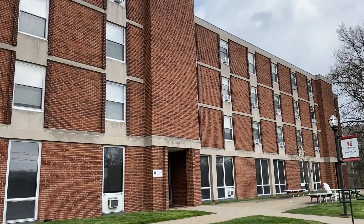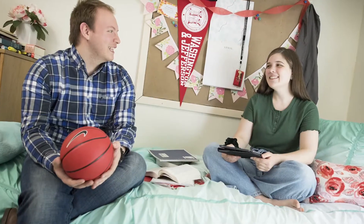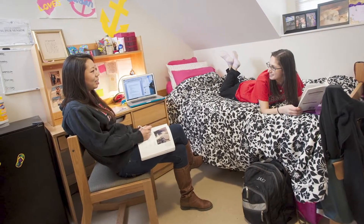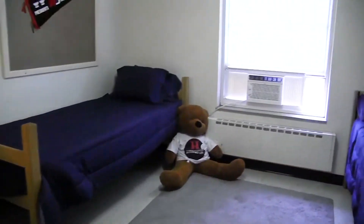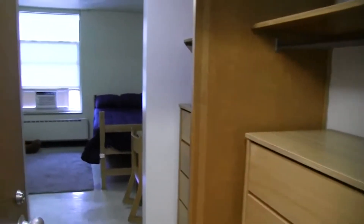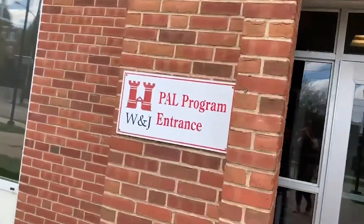This is Alex Hall. This is actually the first year dorm I lived in my first year at W&J. Alex Hall is one of our co-ed dorms, so what that means is you have two rooms connected by a bathroom and those rooms are occupied by the same gender, but the halls themselves are co-ed. Each room comes with a pair of desks, beds, and wardrobes. And on the first floor of Alex Hall is actually our PAL program, which stands for Peer Assisted Learning — it is the tutoring program at W&J.